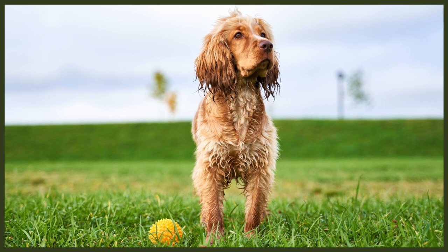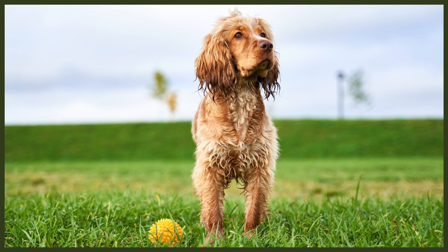Cocker Spaniels are energetic dogs that are highly suited to living in an apartment or family sized home. Spaniels don't require a large space to roam in. A good run around the backyard and a 30 minute walk each day will keep your Cocker Spaniel healthy and trim. Cocker Spaniels are not happy to be left on their own for long periods of time and are most content when spending time with you and the family.